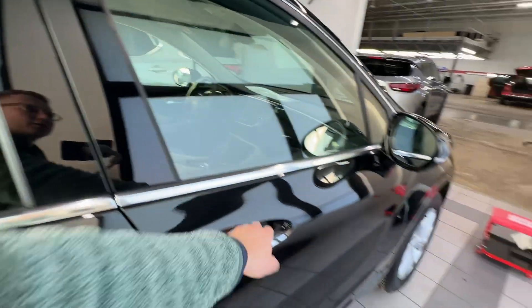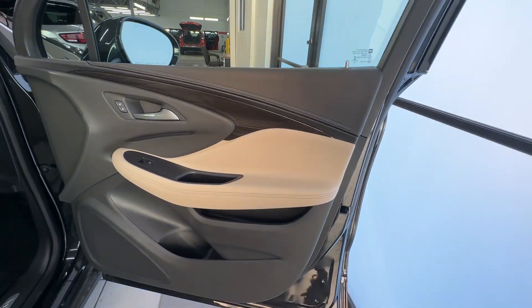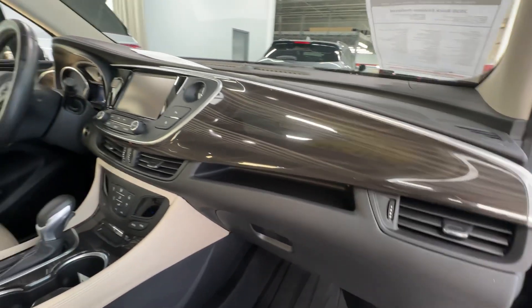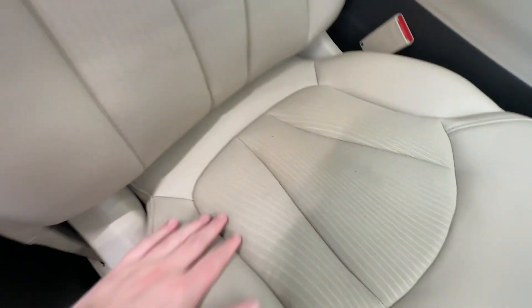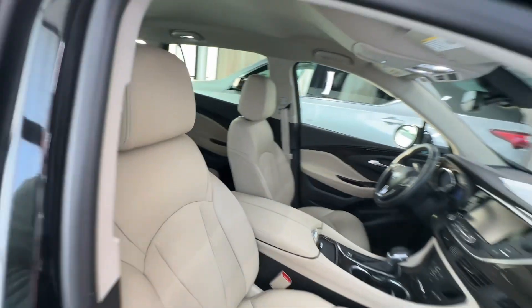Taking a look here at the interior — everything on the inside of the door looks good. Taking a look up at the dash area, everything's super nice up there. There are a couple teeny tiny little spots in the seats, but nothing that you really wouldn't expect on a used car.